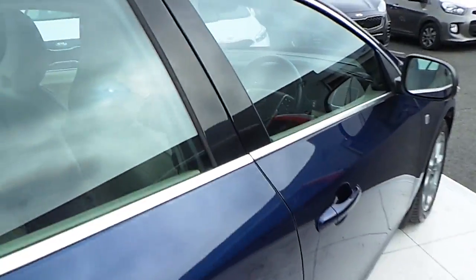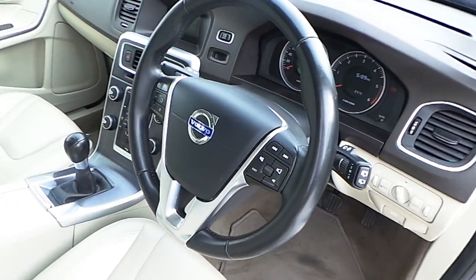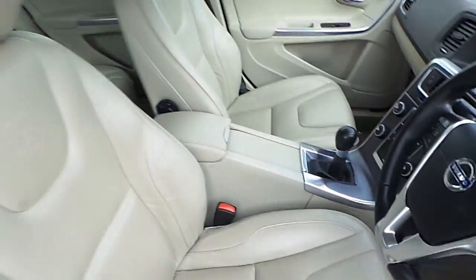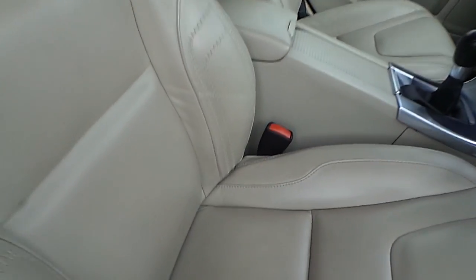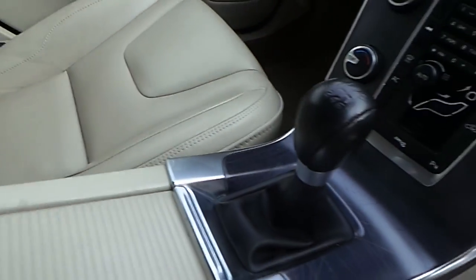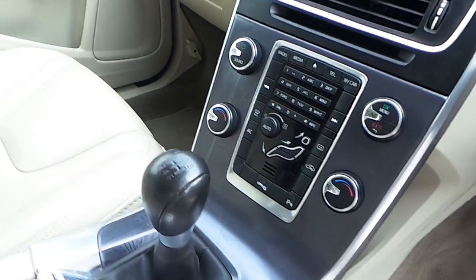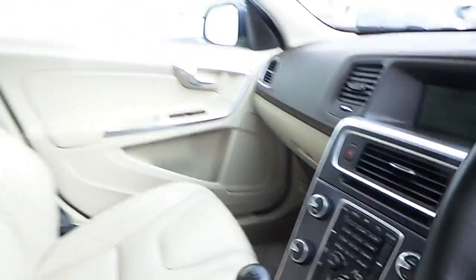Coming around to the interior, we have a multifunctional leather steering wheel with cruise control and Bluetooth phone connectivity, full beige leather upholstery, front and rear armrests with USB and auxiliary input, cup holders, 6 speed manual transmission, dual zone climate control, auto stop-start, and your 5 inch information display screen.